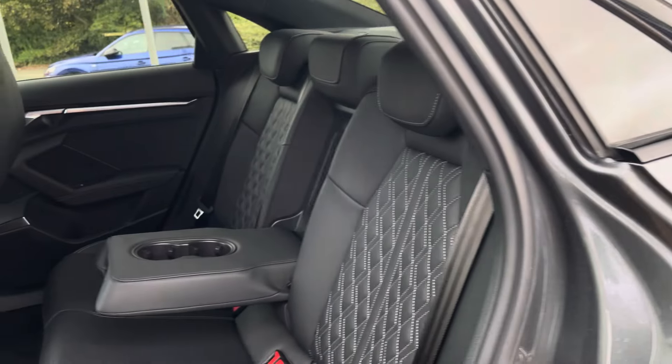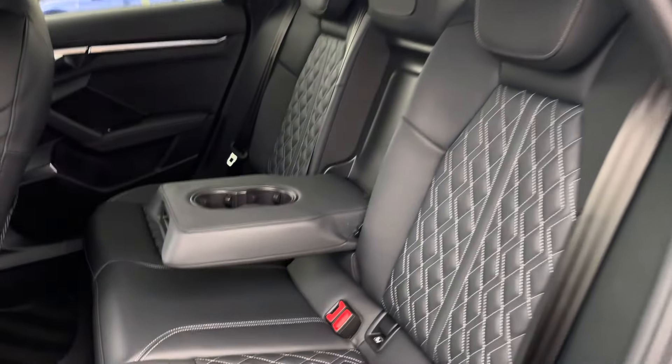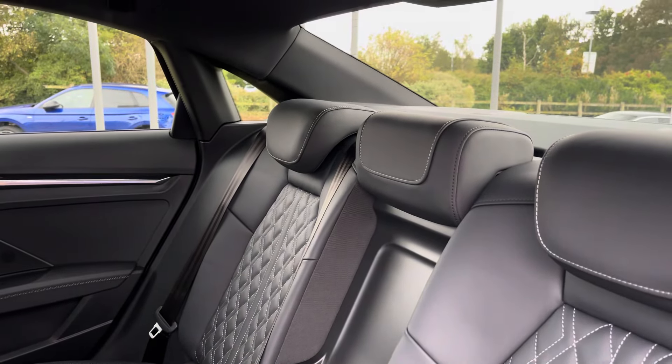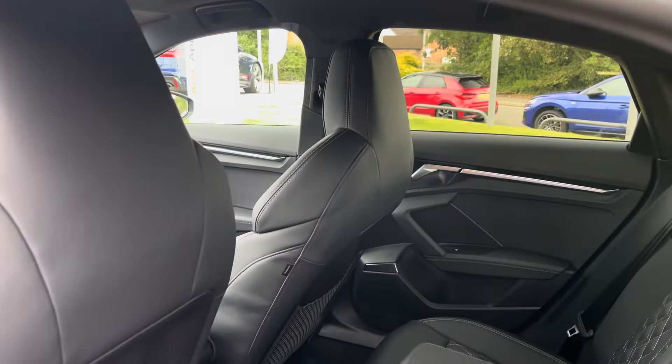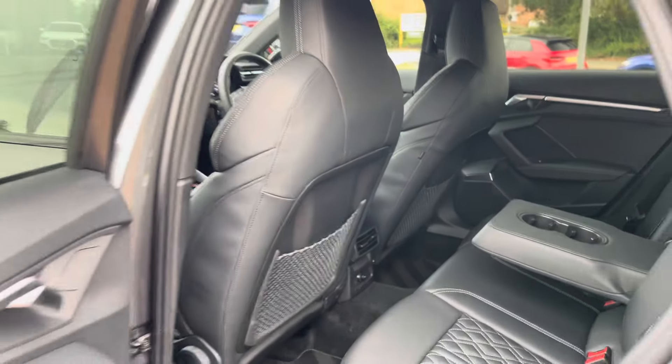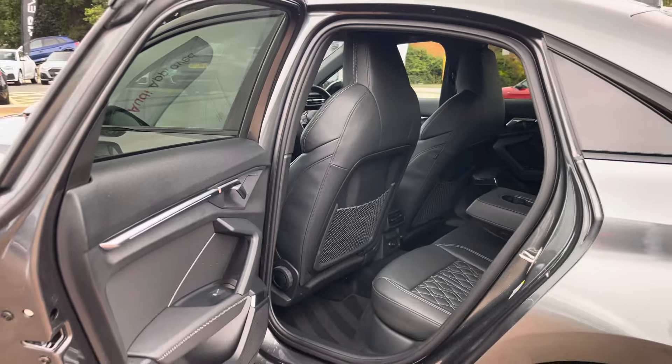Moving into the rear seats, we find a full quilted Napa leather interior with diamond leather in the centre. There is also a leather centre armrest which folds down to present two useful cup holders, and there are ISOFIX points neatly located across the back row, making the S3 Saloon perfect for family usage.